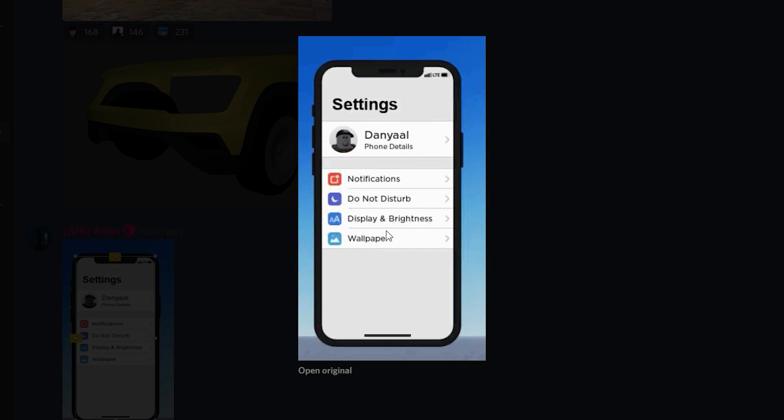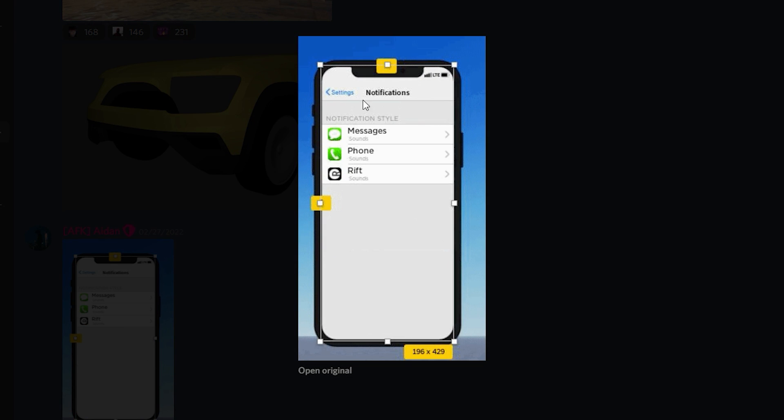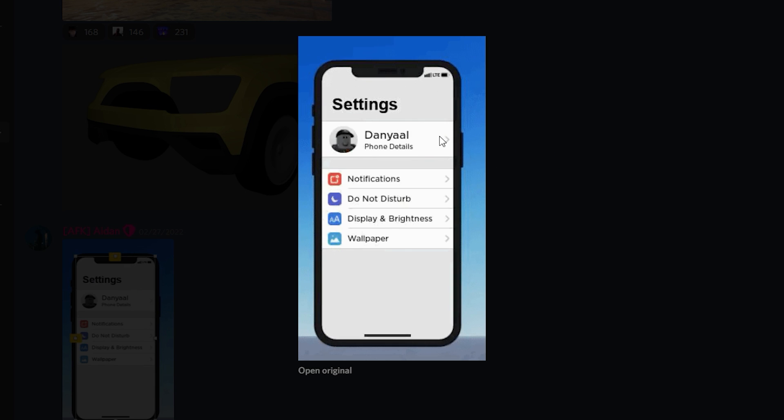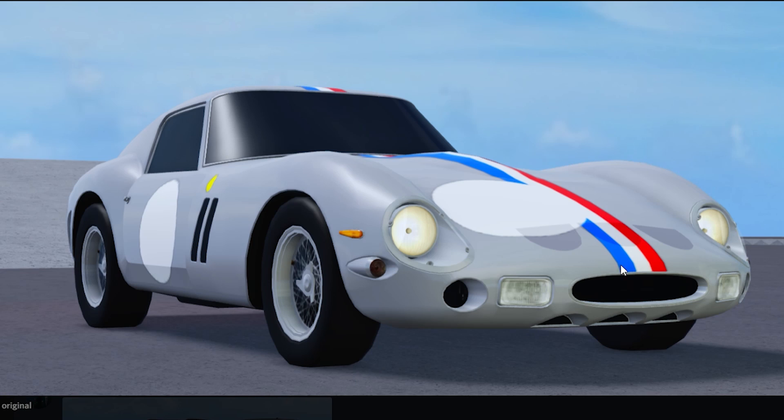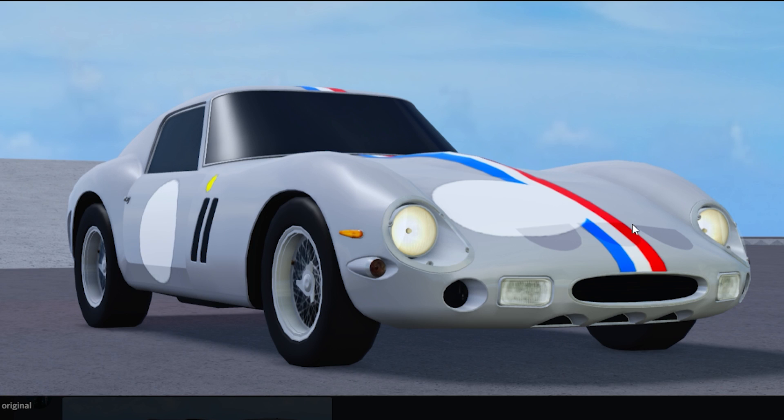And if we scroll down a bit more, we got this cool phone setting right here — we're actually going to have phone settings, which is just really cool. Look at all these cool features on it. So they are remodeling this; it's not finished yet, but they actually are remodeling it, which is amazing. And then here's another photo of the Ferrari 250 GTO with a different livery — I really like this livery right here.